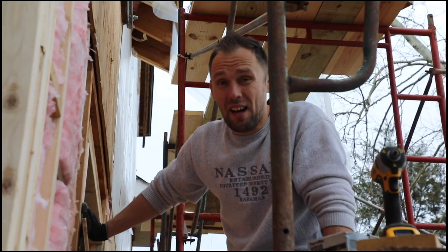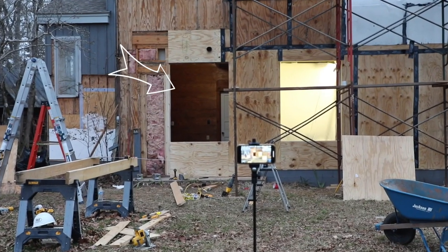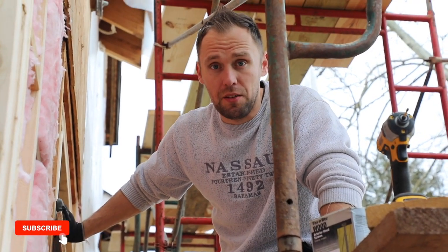So we replaced a lot of 2x6s and we had to frame out a new window in the bedroom, since we want to somewhat match the other windows. That was a lot of work that I did not expect to do.